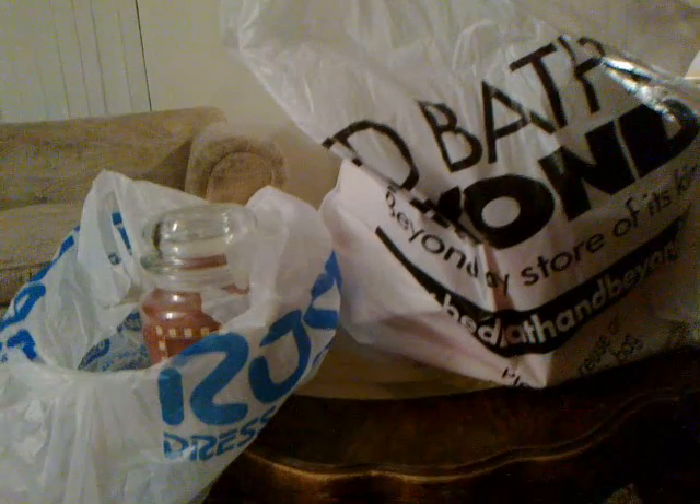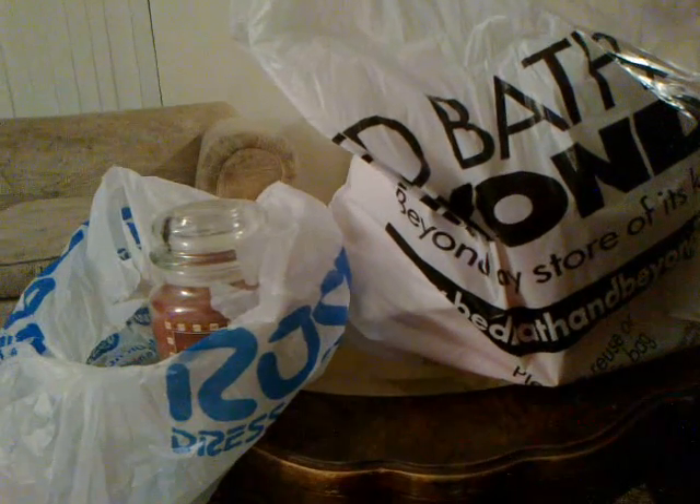I went to a couple stores today and bought Yankee Candle products. I went to Ross and Bed Bath & Beyond.